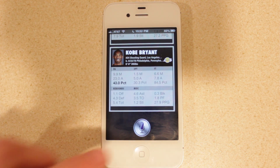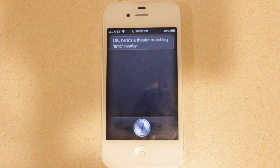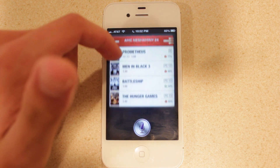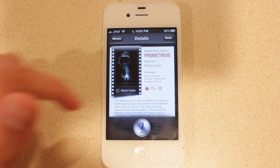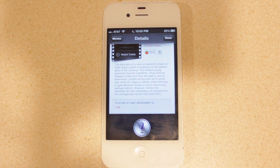Next we'll take a look at movies. Asking Siri 'I want to watch a movie at AMC Theaters' — it finds the AMC theater nearby and pulls up movies currently being shown there. If you select one of the movies, it provides basic information about that movie as well as ratings from Rotten Tomatoes. If you scroll down, you can see what times that movie is playing at the nearby theater, and you can go ahead and buy tickets if you'd like.